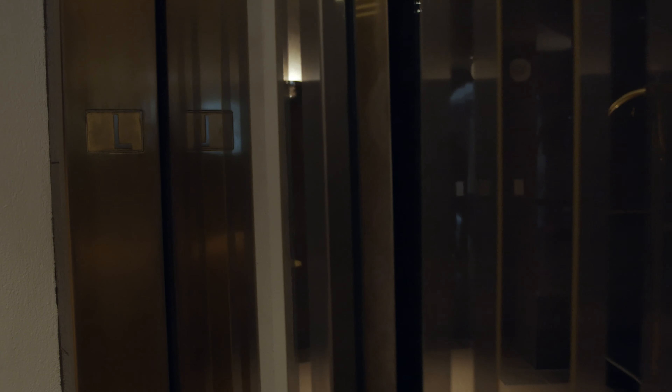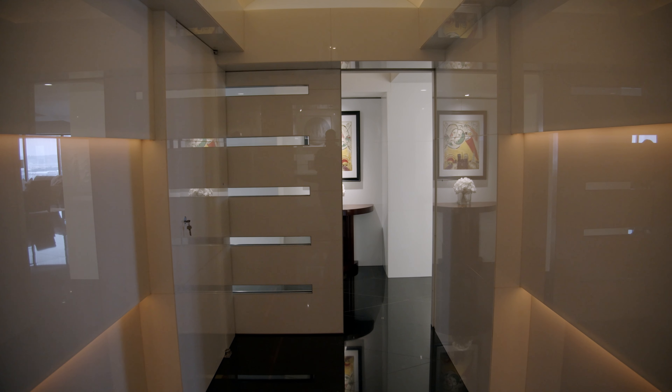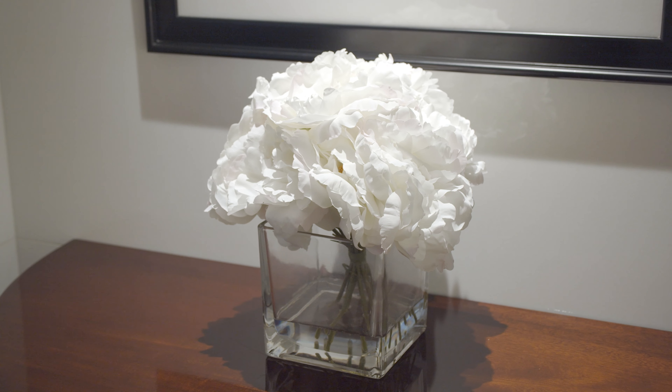As guests arrive, they enter a one-of-a-kind foyer designed by Ken Ronchetti. The black granite floors create a stunning contrast to the white Neo-Paris glass on the walls. All of the surfaces are accentuated by custom state-of-the-art lighting which sets the tone for an experience entering this trophy property.